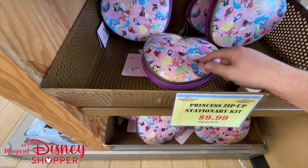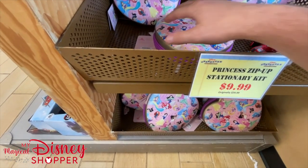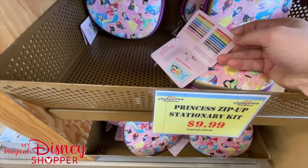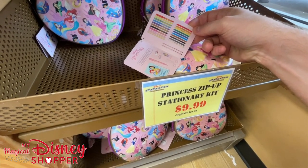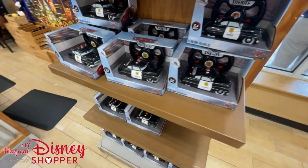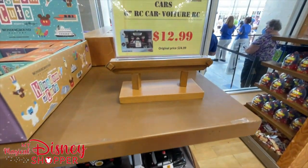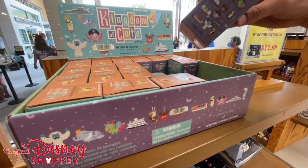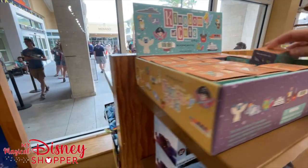The princess stationary kit was $25, now $9.99. We've seen the Toy Story version and the Animal Kingdom version - basically inside is a bunch of pencils, markers, pens, scissors, glue, erasers, and fun little stencils. Over here we have the remote control sheriff car for $12.99, was $24.99 originally. There's also a Kingdom of Cute limited release mystery box - $10.99, worth $20 in the park. You don't know what you'll get, but those are the options.